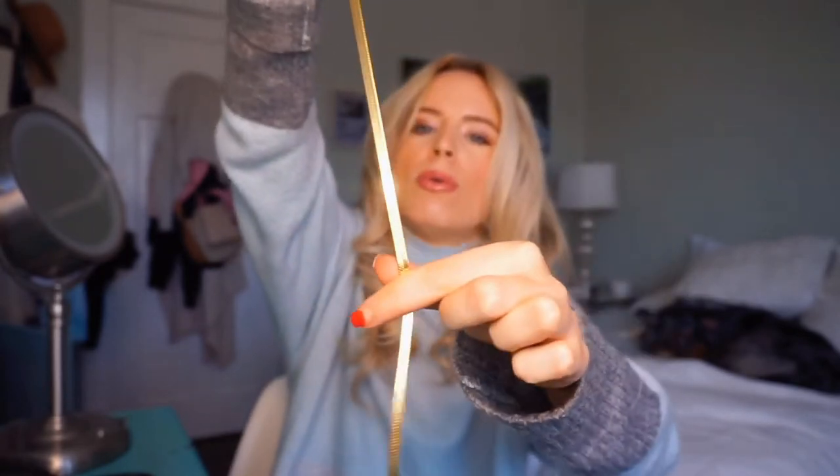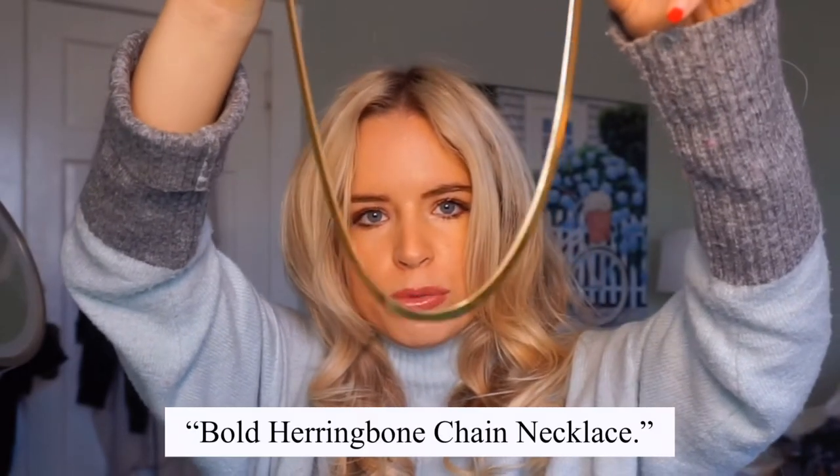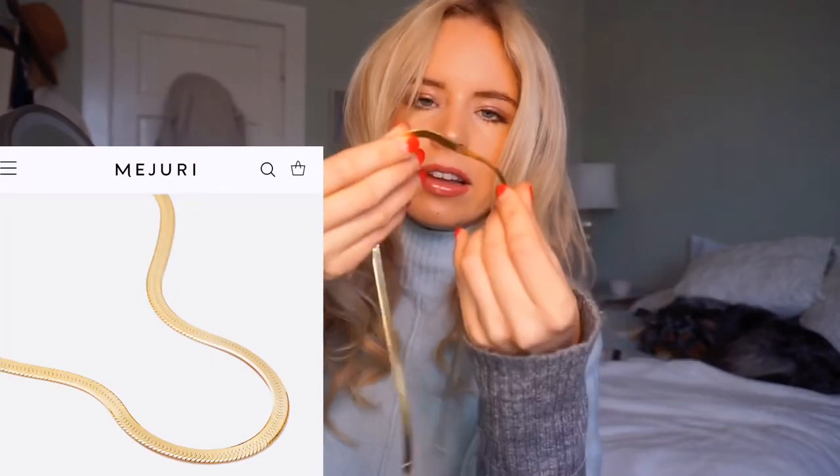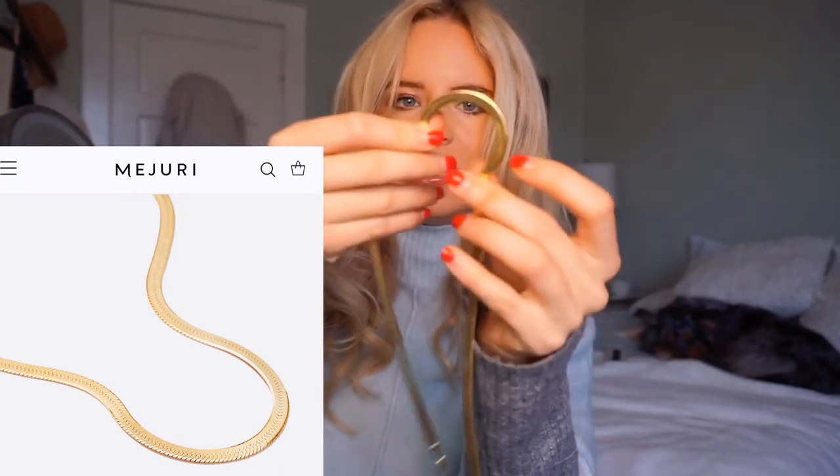This is the necklace that I ordered. I want you to see how beautiful and how bright and how gold and stunning it is. It's called the Bold Herringbone Chain Necklace and what's really cool is if you look at the detail on it — I guess that's why it's called a herringbone — that detail on it is like a herringbone style, I think. Don't quote me on it.